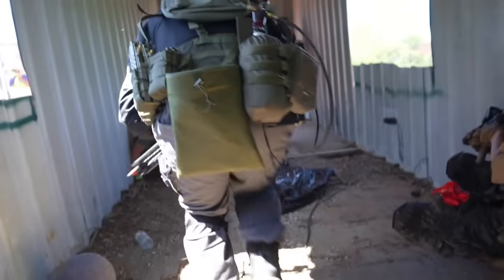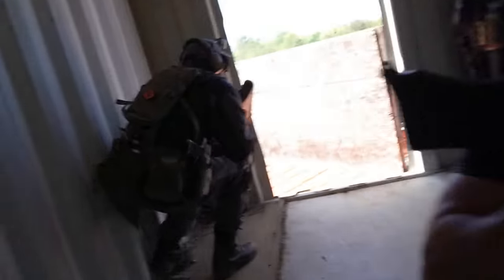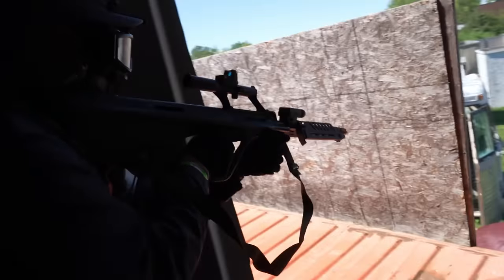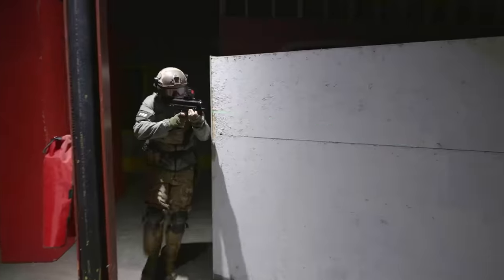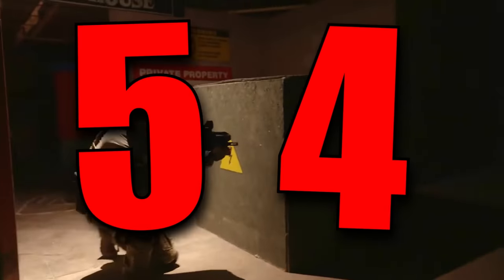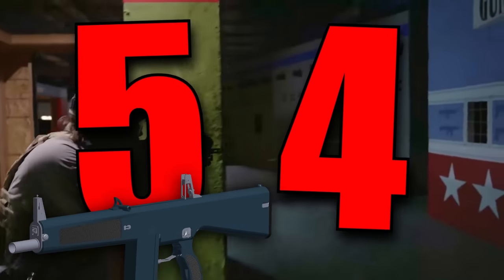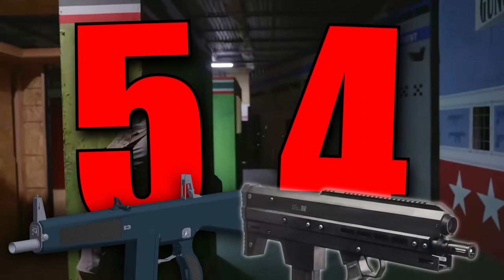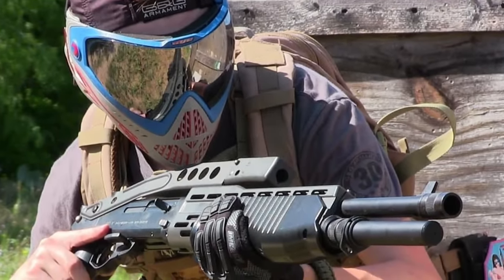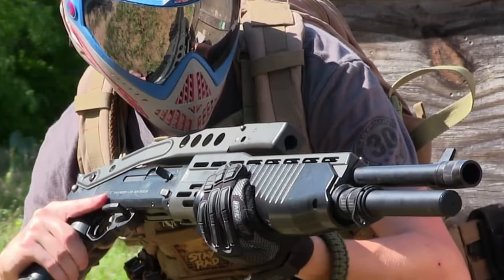Now you have to know that we don't have any replicas that are really banned everywhere in the game. Certain replicas are made in such a way that they get pulled from the market and companies disappear afterwards, but everything on this list is banned either in certain places or in entire countries. We'll start off with the 5th and 4th spots, which I'm giving to the Tokimuri AA-12 and the FLAC-5 slash FLAC-10.